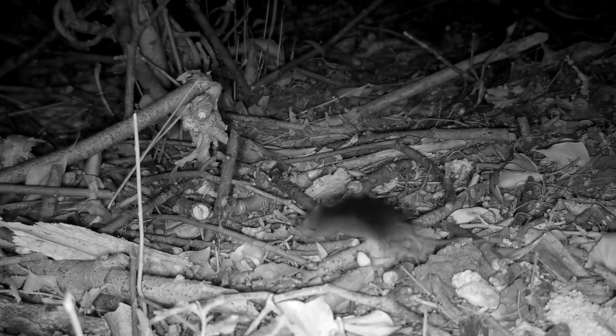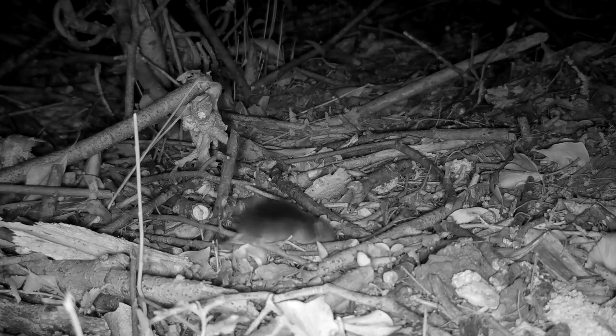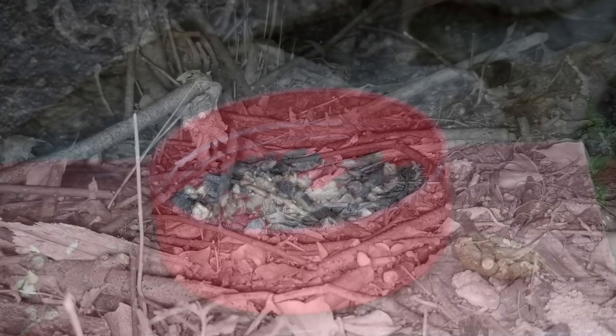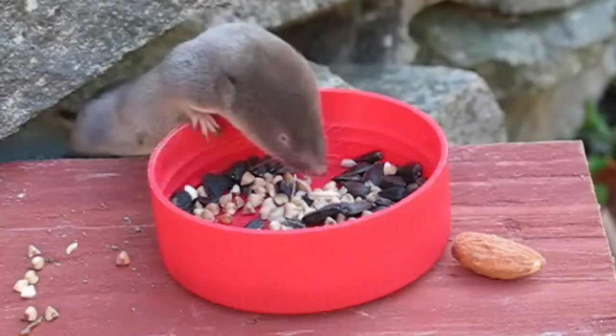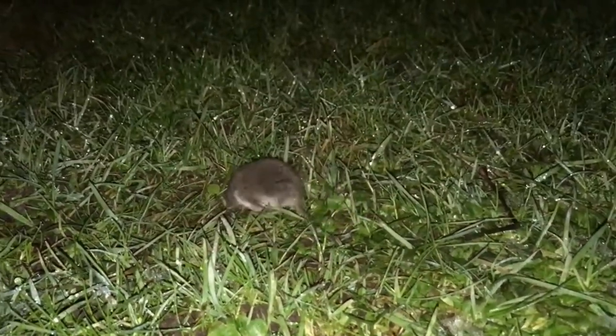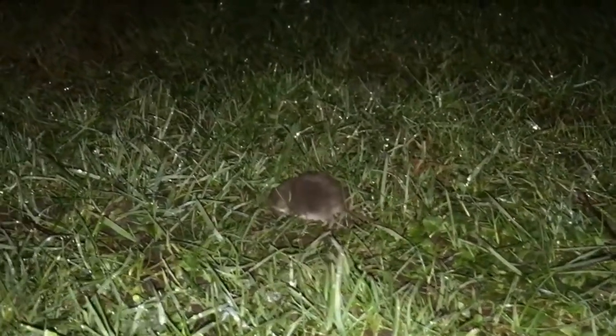Shrews live in Africa, Eurasia, North and Central America, the northwestern tip of South America, and some oceanic islands where they've been introduced. Their body shape can depend on where they live. Some shrews are semi-aquatic and have small, skin-covered eyes or webbed feet. Others spend their time in tropical vines and have long limbs for grasping. Some are burrowers with small eyes, ears, and tails.